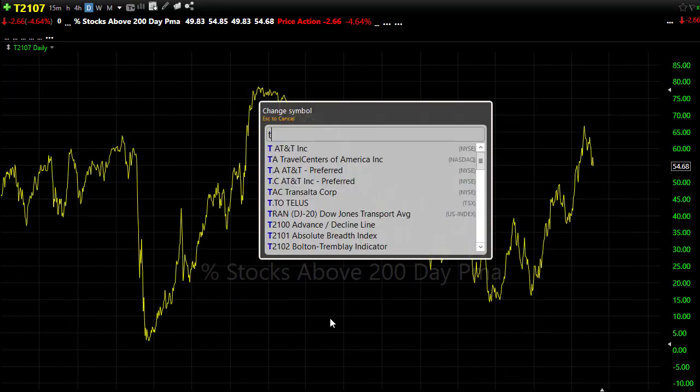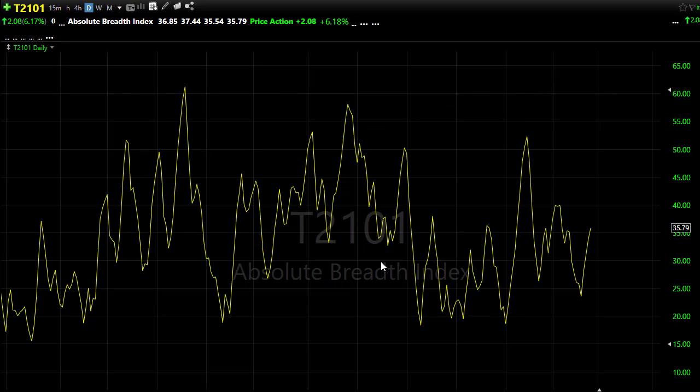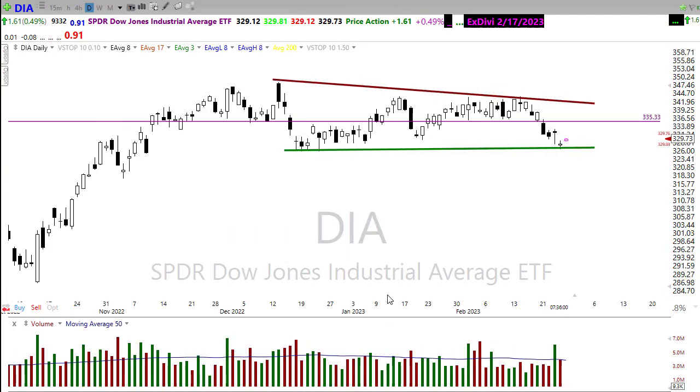If it inspires the bulls, that is a good place for us to bounce back up. If we take a look at our T2101, it has been very confused. With these big swinging whipsaws and overnight reversals, there's a lot of confusion here in T2101, and we're really not getting the best data because we just keep whipsawing every single day in these big overnight reversals and whips. Watch that closely.